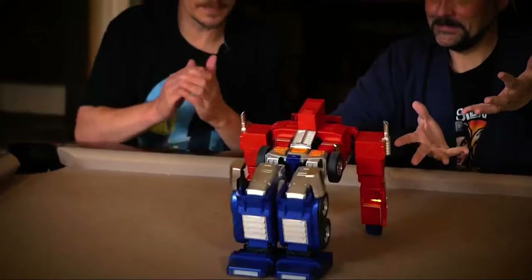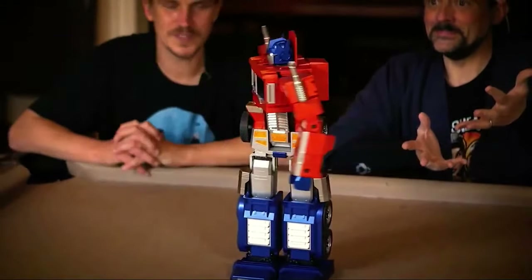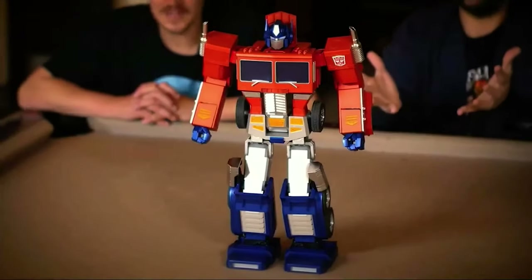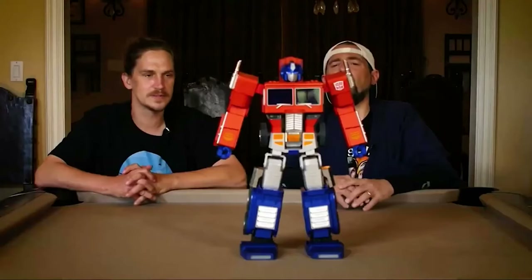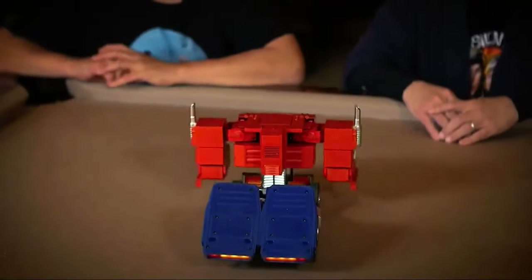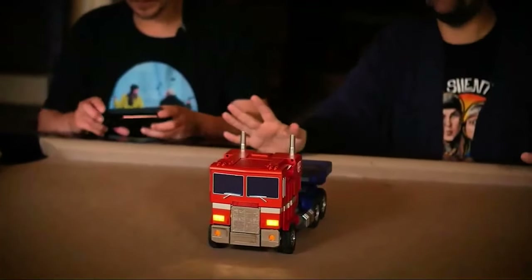Hey, Optimus Prime. Greetings. Move forward. Let's go. He walks! I've been so happy about some small walking since my daughter was born, but I think I'm a little happier about this. Hey, Optimus Prime. Greetings. Roll out. Let's roll. He's got 25 different voice controls, but Optimus Prime can also be controlled from a mobile app. Connection complete. A horn — simple but lovely.